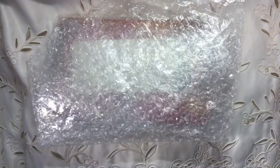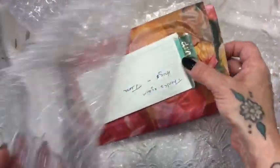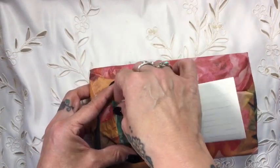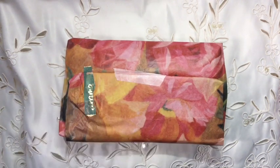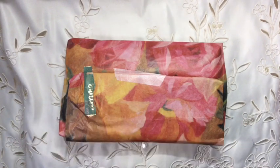So I've just pulled this out of the package. This is from Tara Hayes and she lives in - is that New York, Tara? So let's open yours. Oh, I'm so excited. Oh, we've got a lovely letter here. 'Thanks again. Hugs, Tara.' You're so welcome. I don't feel like I've actually done a lot. But anyway, let's have a read of this. If there's anything personal that she doesn't want me to read out, I'll just edit out the video.